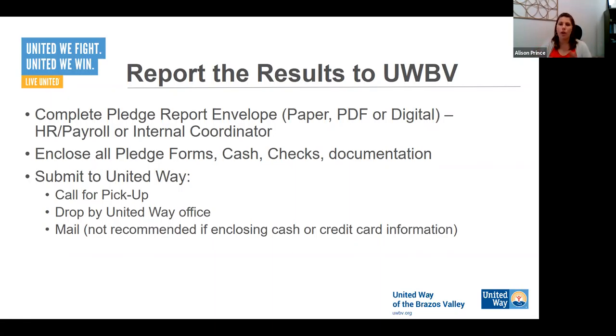You'll want to complete the pledge report envelope. If you're using paper forms, it's an actual envelope — you put all the pledge forms inside along with any cash, checks, or credit card information, and seal it. I always recommend sealing the envelope and initialing across the flap, which verifies that nobody has tampered with the donations from the time they leave your hand to the time they get processed in our donations office. We try to limit the number of hands that touch those envelopes. If Norma is here, she gets them directly. If not, they go in a safe. We try to be very good stewards of donor dollars.